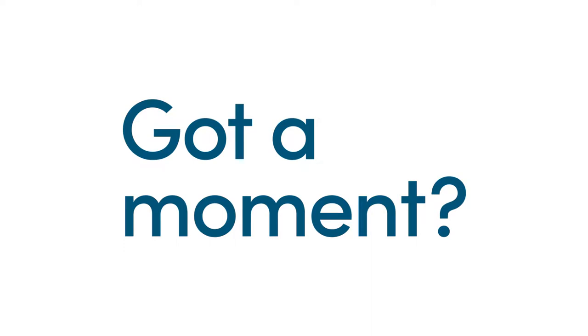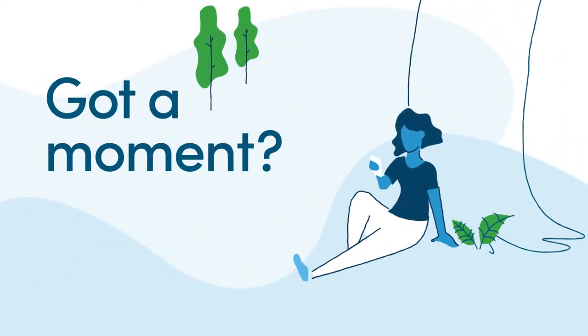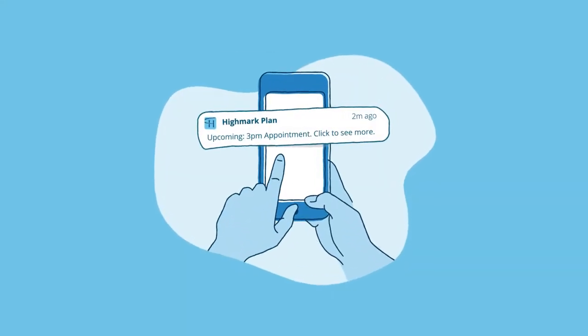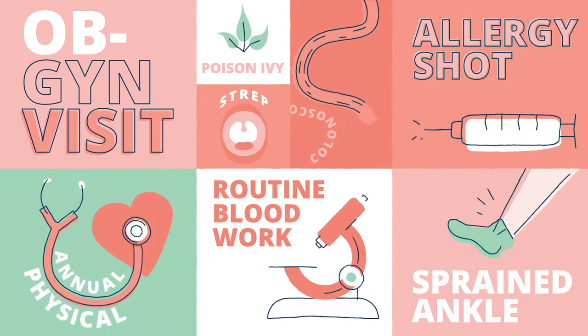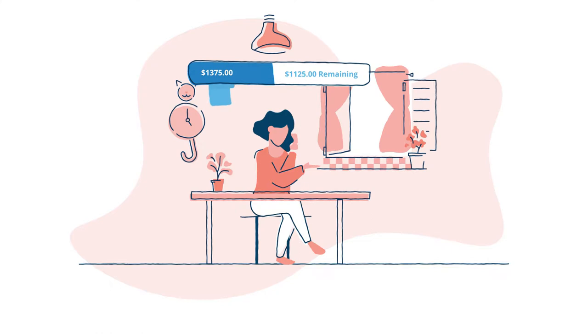Got a moment? Take this one right now to discover how the new Highmark Plan app helps make managing your healthcare costs and coverage a whole lot more handy. Like here, the moment you get a useful message about scheduling a relevant preventative exam. Here, the moment you're glad you have a grip on your deductible as you plan your family's healthcare spending.